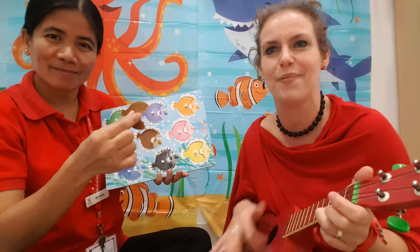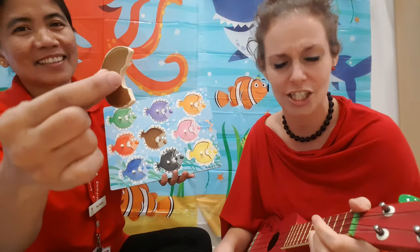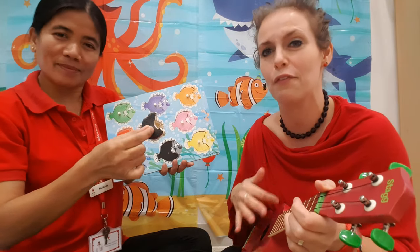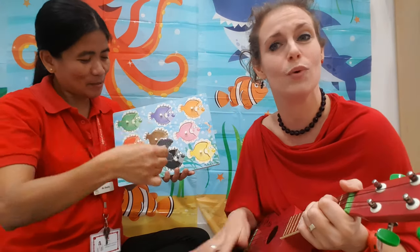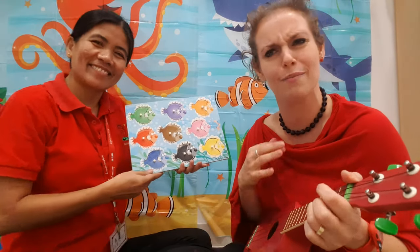One brown fish swimming by, brown fish, brown fish, swim swim swim. And last but not least, one black fish swimming by, black fish, black fish, swim swim swim.